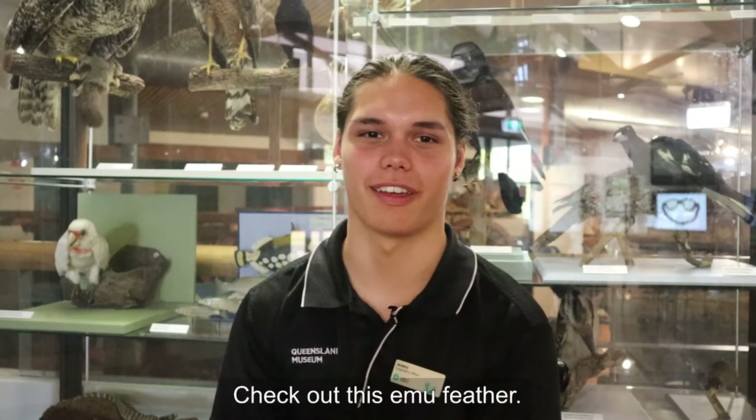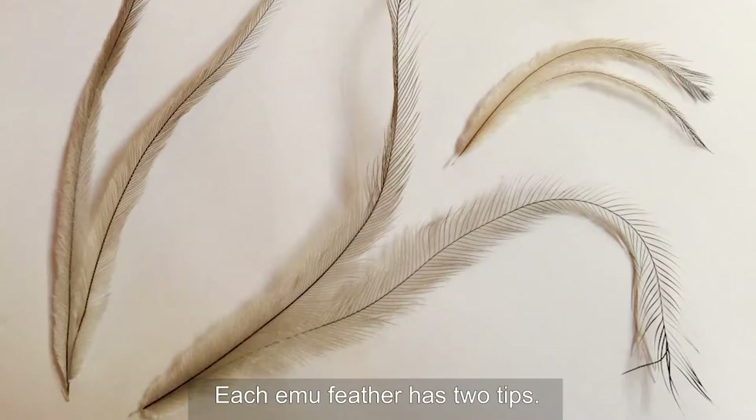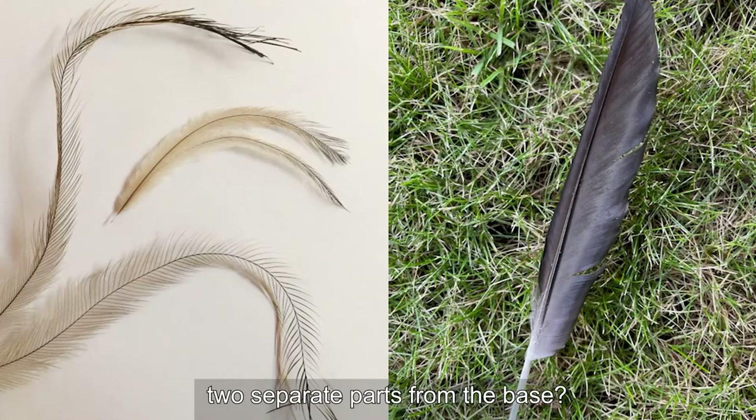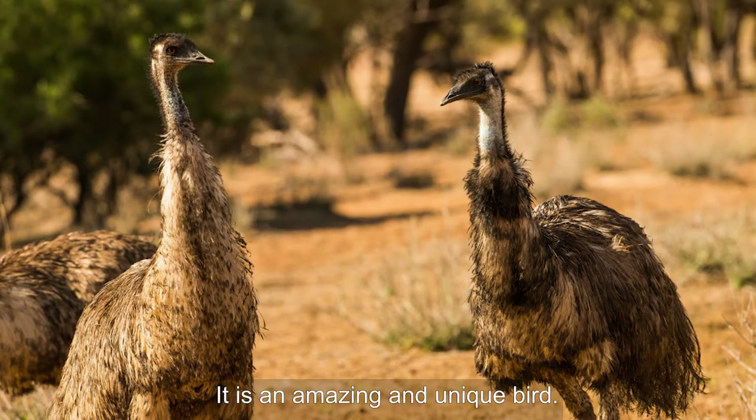Check out this emu feather. It is different to most birds' feathers. Each emu feather has two tips. Let me put this magpie feather next to my emu feather. Can you see how the emu feather splits into two separate parts from the base? That is why an emu looks a bit like it's covered in hair. It is an amazing and unique bird.